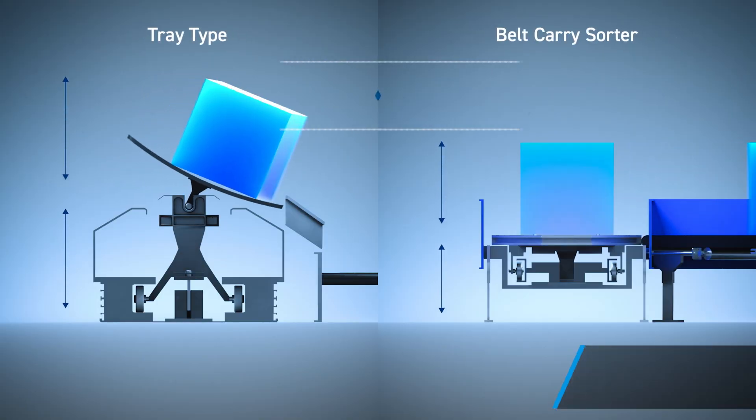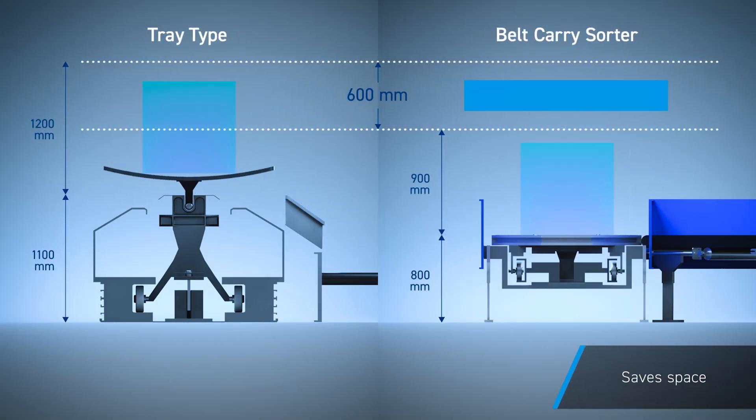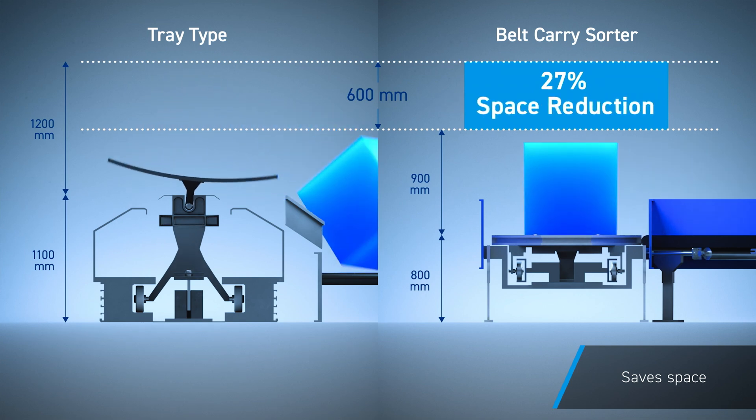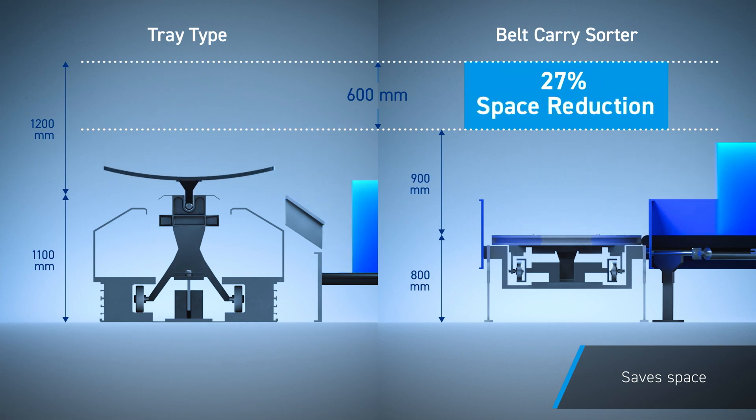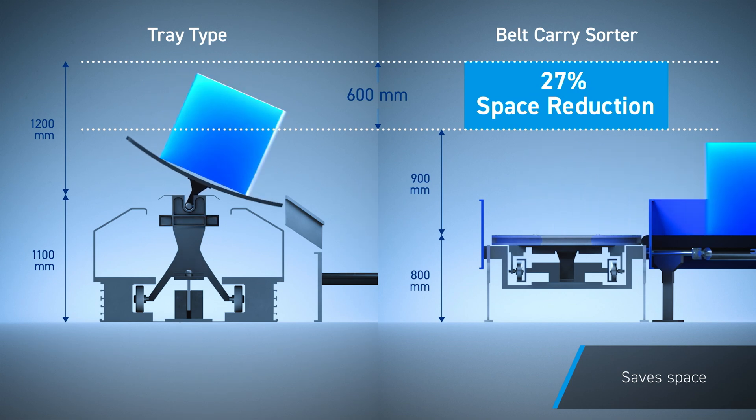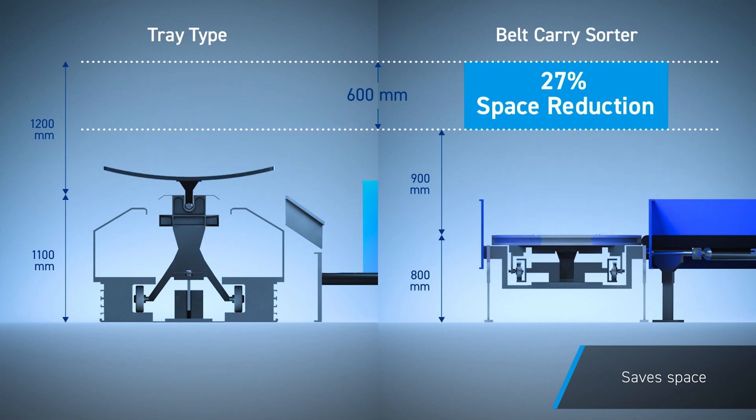Not only is the Belt Carry Sorter much more stable and softer on baggage, the height of the equipment is 600 mm, or approximately 27% less than other devices, making it an ideal solution for areas where the ceiling is low.